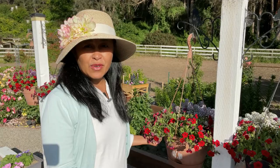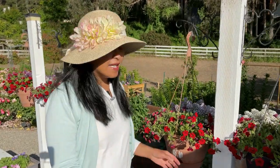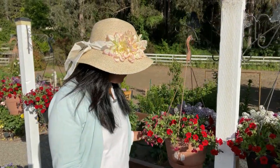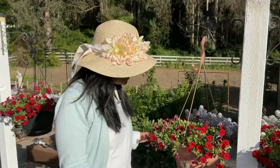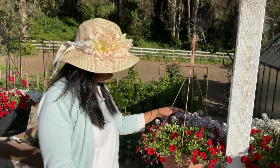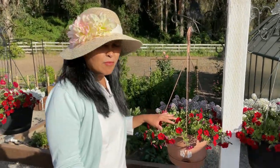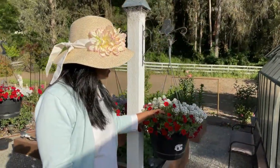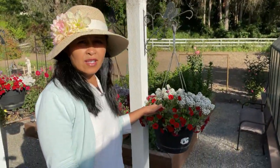Next I want to show you my hanging basket. I made a video when I planted these — I'll put a link up here for that video. Look at how beautiful these hanging baskets look. I have the alyssum in the back right here, and then I have million bells. I have five of these hanging baskets and they're all looking so beautiful.